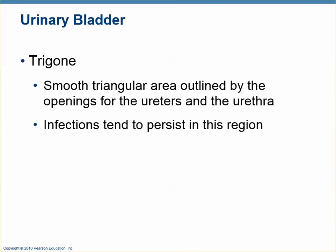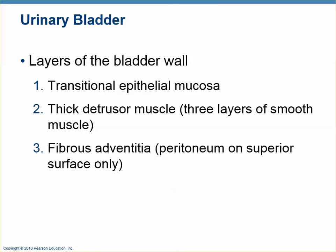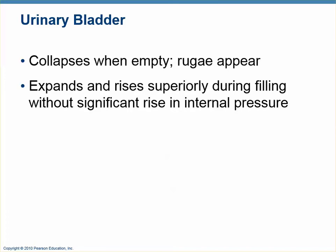The trigone is probably the most important aspect of the bladder. The walls of the bladder have a mucosa and a smooth muscle layer called the detrusor muscle, which is three layers thick — including an oblique layer, similar to the stomach. The bladder has an adventitia on its inferior side and peritoneum on its superior side. The folds everywhere except the trigone are called rugae, which disappear as the bladder fills.